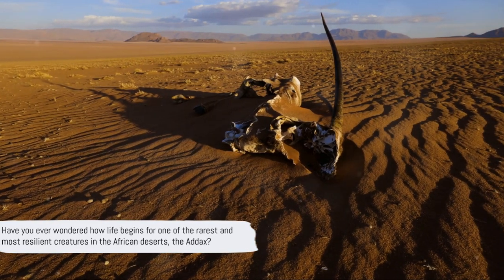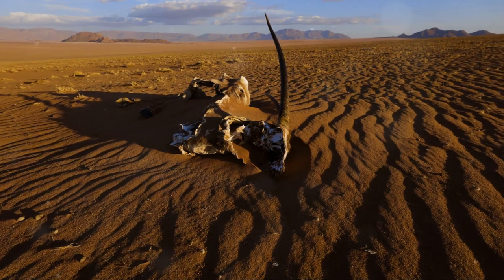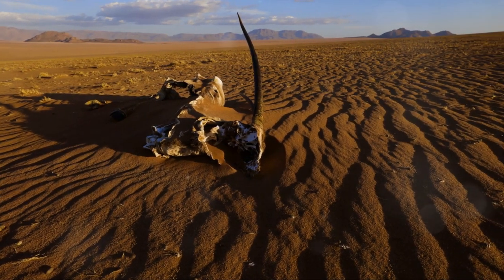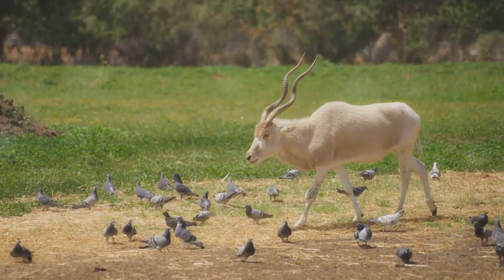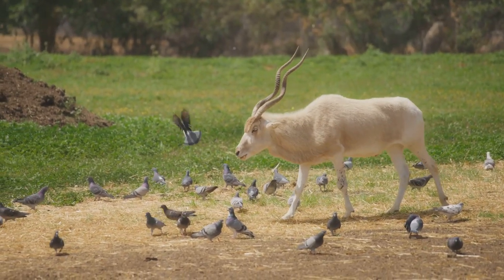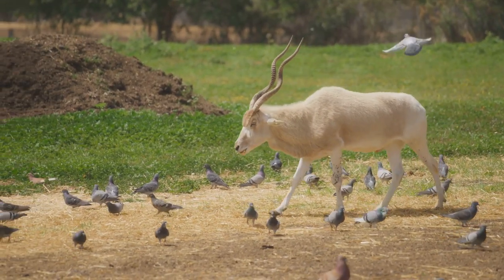Have you ever wondered how life begins for one of the rarest and most resilient creatures in the African deserts, the addax? Also known as the screwhorn antelope, the addax hails from the unforgiving terrains of the Sahara Desert. This remarkable species has adapted to survive in one of the harshest environments on our planet.